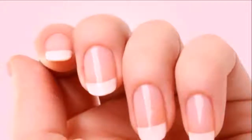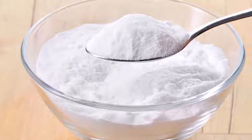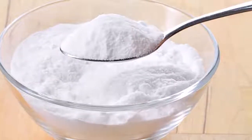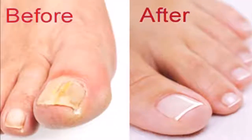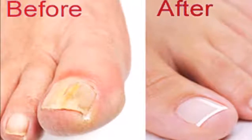Fifth, to refresh the breath, gargle a little baking soda. Sixth, if you want a quick and natural way to whiten your teeth, apply some baking soda on your toothbrush and brush your teeth with it.